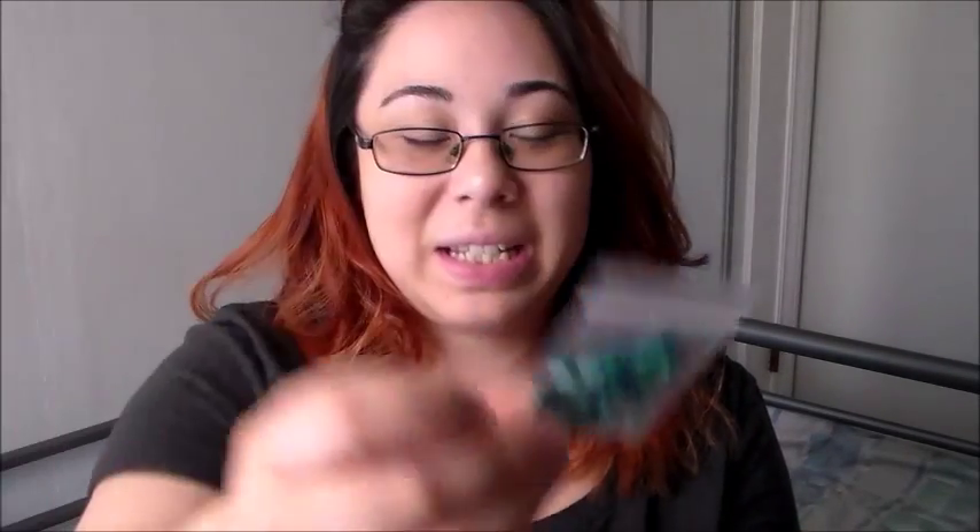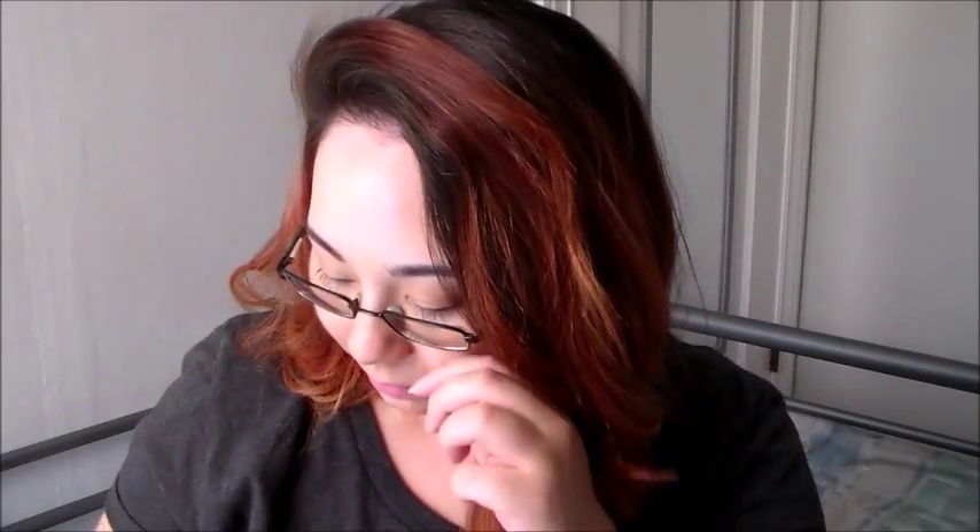We also got these little rhinestones — or what do you call them, sequins. We got little sequins, so that'll be fun to play with. I don't know exactly what I'm going to do with them but I'm happy to have them. Then we got these little enamel dots, which will be fun too.